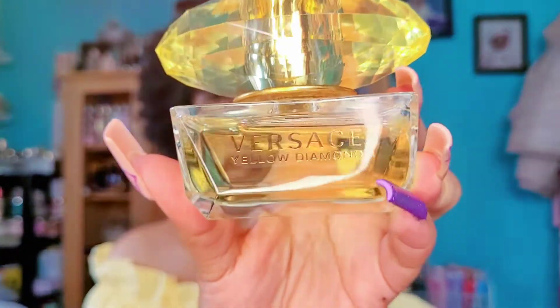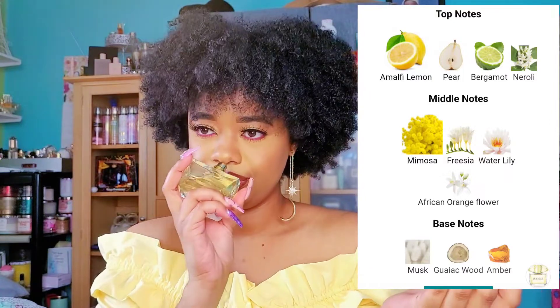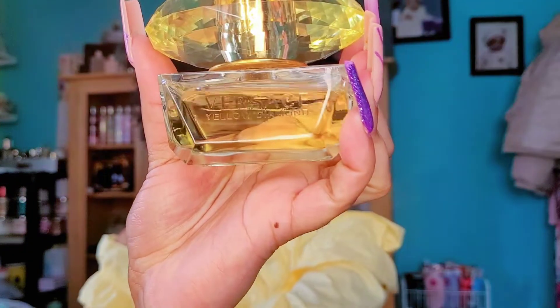Next one is Versace Yellow Diamond — this is so good and I feel like it's underrated as well. It has more of a zesty fruity floral scent but it's very fresh. If you over-spray this one you can get a headache, at least I can. It's perfect for even the summertime because it's not too warm or too floral — more of a fresh, slightly aquatic, zesty smell. I like this more than Bright Crystal, the pink one, which I'm not really a fan of.